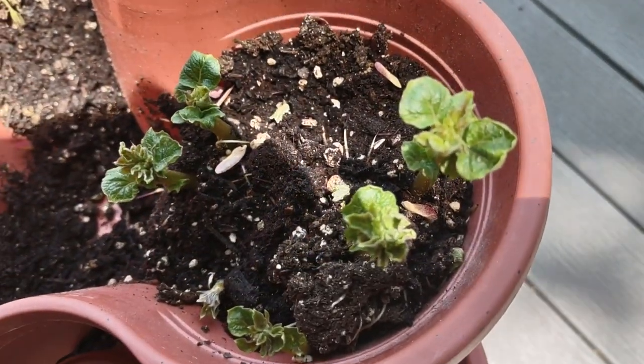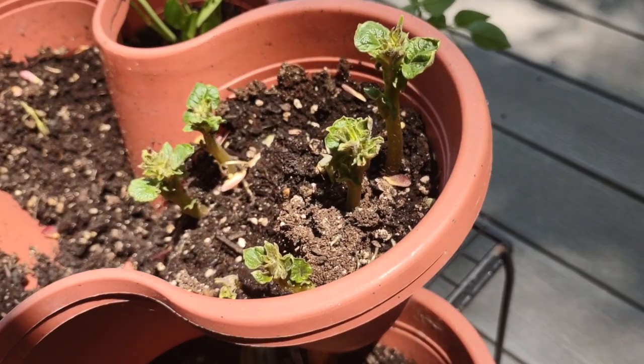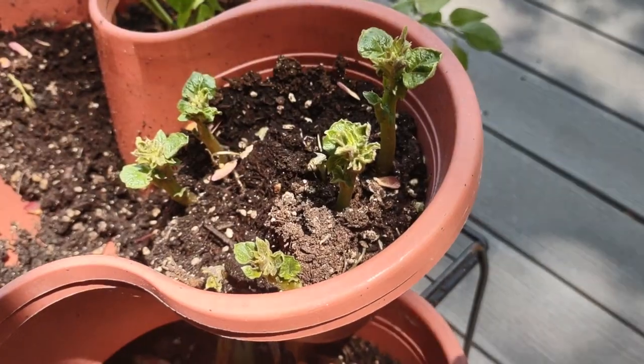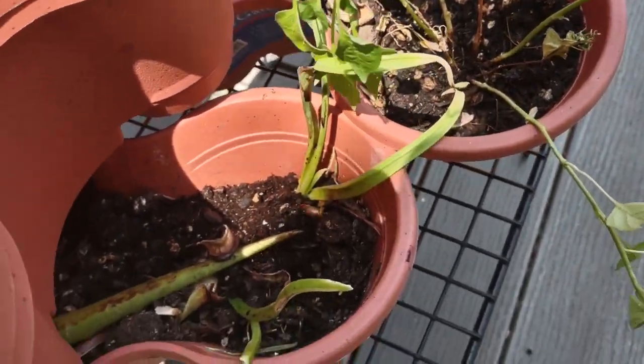But look at this — I only planted these not even a month ago and they're growing already. I think it's because I put some eggshells in it. I did the same thing with these onions that are growing here.